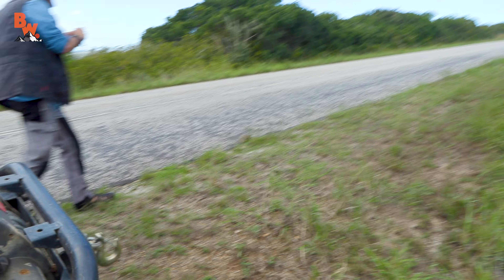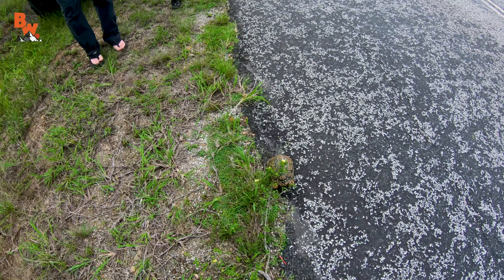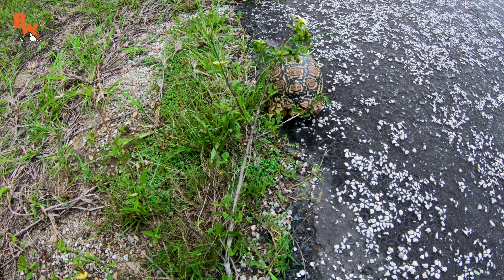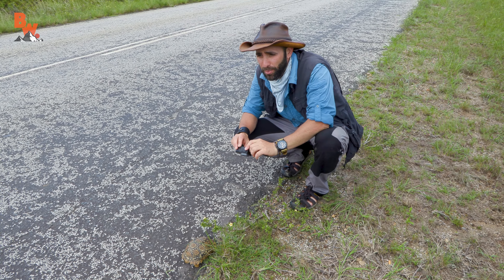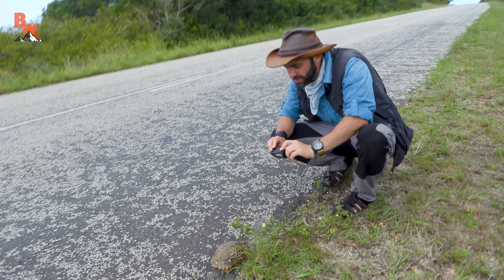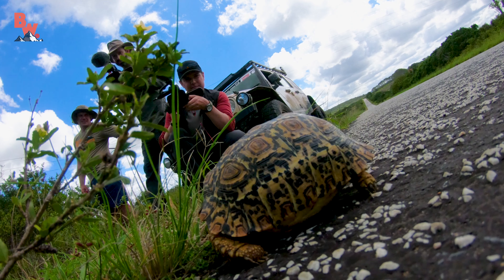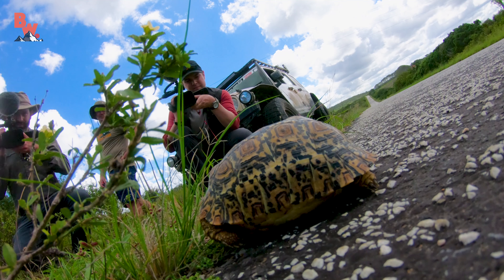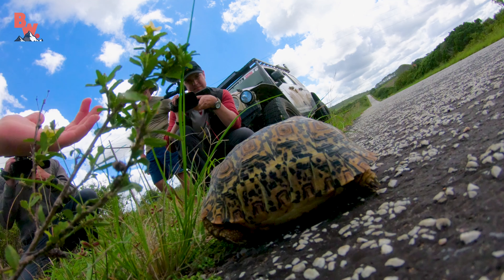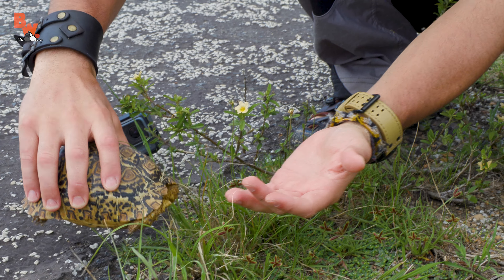Look at you! Watch out! This little guy's way too close to the road. It's a leopard tortoise, either just crossed or is attempting to cross. Let me set this camera right down there for you. I want to be very, very gentle picking him up because I do not want him to pee, which is a defensive mechanism of these tortoises.